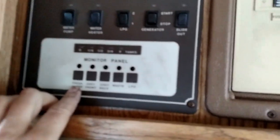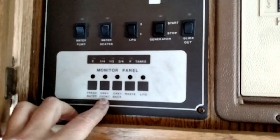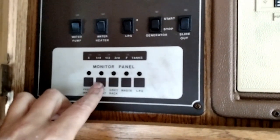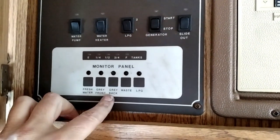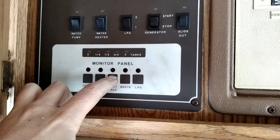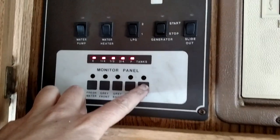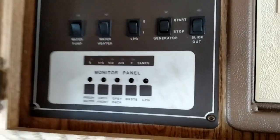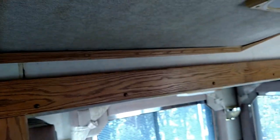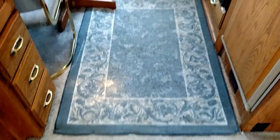Here are your monitors. This is your fresh water — it's empty because it's winterized. Your gray front tank. This RV has a washer and dryer so it's got a couple of different tanks. This is your gray-black, your waste water. These are your LP tanks and you can see they're all full — both tanks are full, so you get free tanks of propane. You've got a hardwood floor in the kitchen; I've got a piece of carpet down there because it's nice to have the carpet.